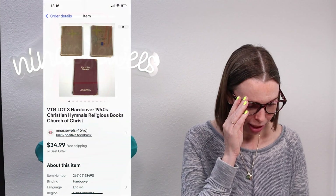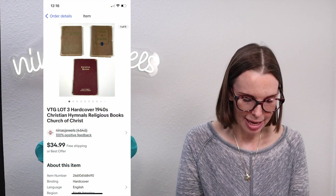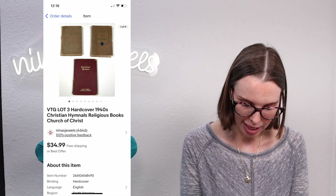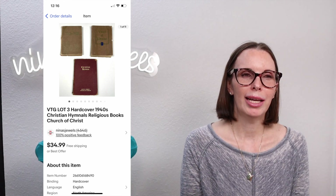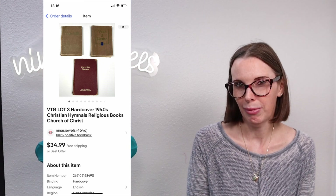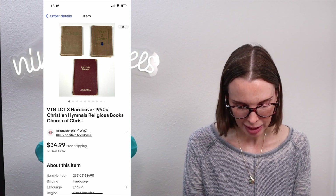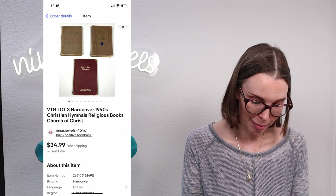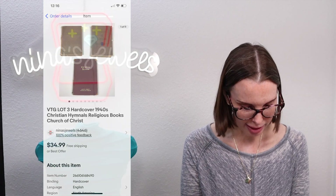Next up was a vintage lot of three hardcover 1940s Christian hymnals from an estate sale. Some were in rough shape; I paid $9.75 for all of them and ended up lotting them together. Looking back, based on the interest we received, I should have listed them separately — I think we would have made more money. We ultimately took a low offer of $26.18 but still made some profit.